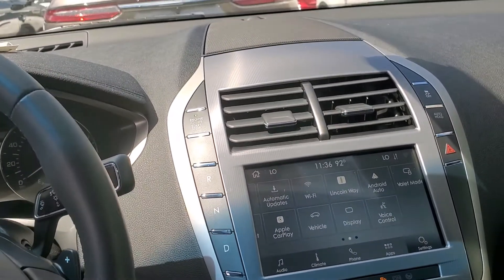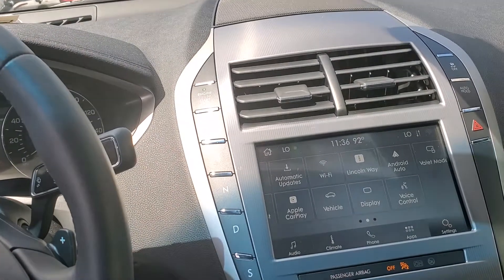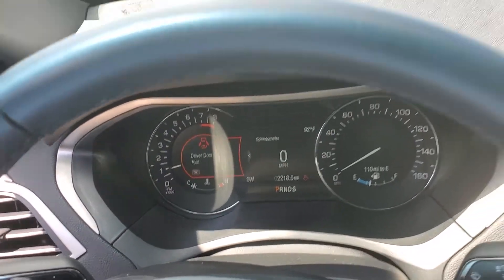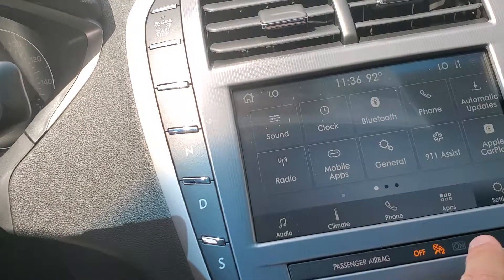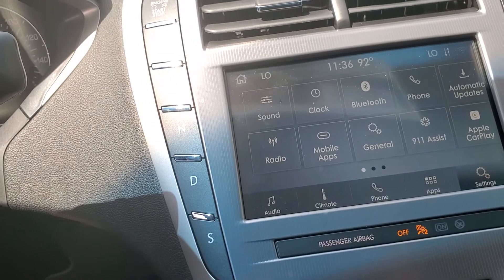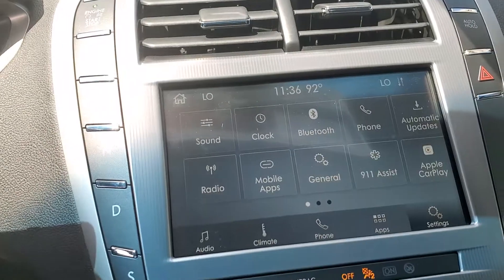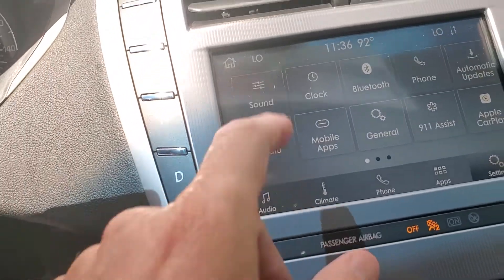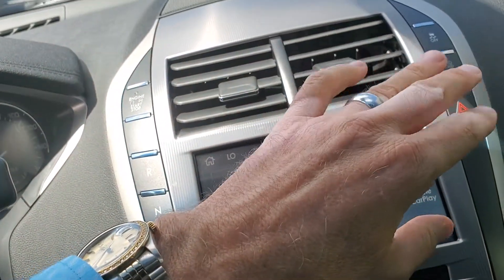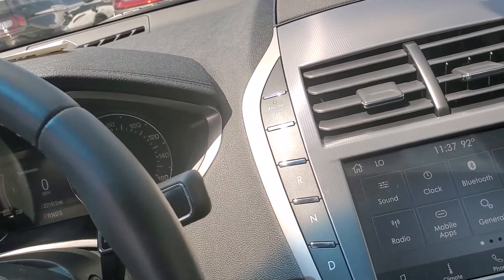The cool thing about this vehicle is we have a four-year, 50,000-mile bumper-to-bumper warranty on all Lincolns. But this one has a four-and-a-half-year, 56,000-mile warranty because it does have a couple thousand miles on it — part of that price point. It has Apple CarPlay, so all your information shows up on the screen. Navigation, 911 assist — if you're ever in an accident and an airbag goes off, it's automatically going to call 911 for you. It has a Lincoln sound system, and the AC blows amazingly cold. I love that.